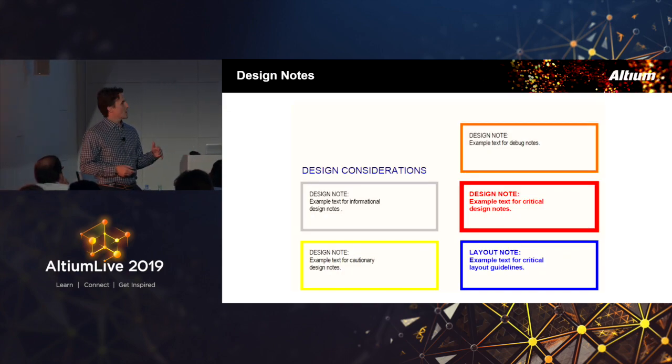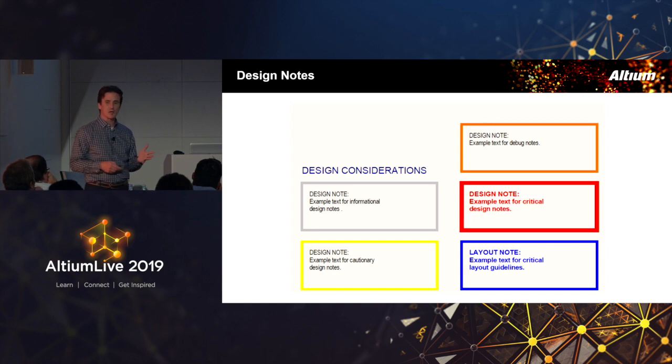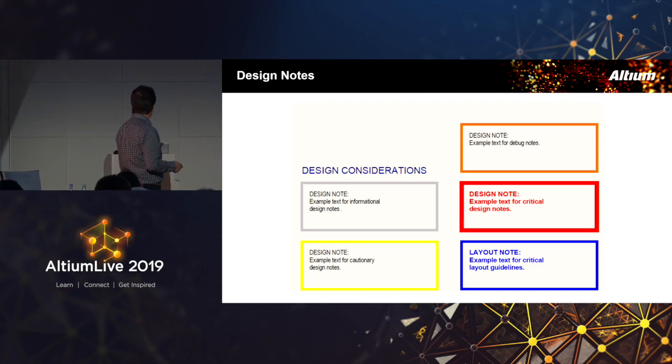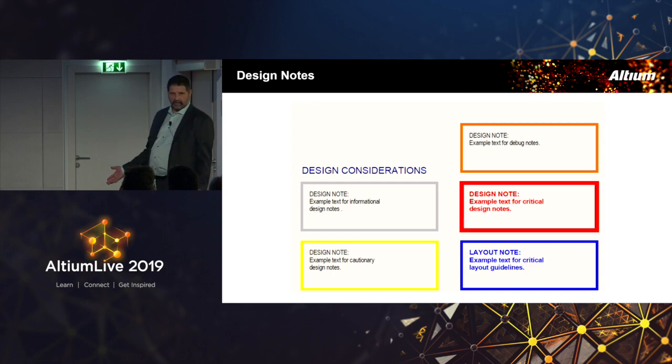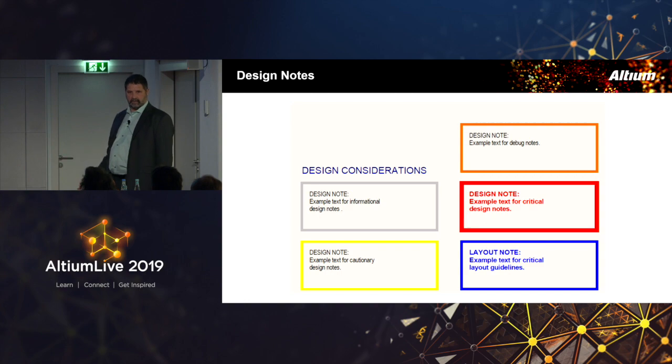On design notes — these persist with the design. I like categorizing and bringing attention to the type of design note. As a designer, anything that relates to layout — like placement notes saying 'keep this close,' 'keep this short,' 'keep this matched' — I'm going to be reading carefully. It's very nice to have a schematic where this has been done because it makes it much easier to identify what's going to be critical for placement. As much information as can be put into the schematic should be, within reason.